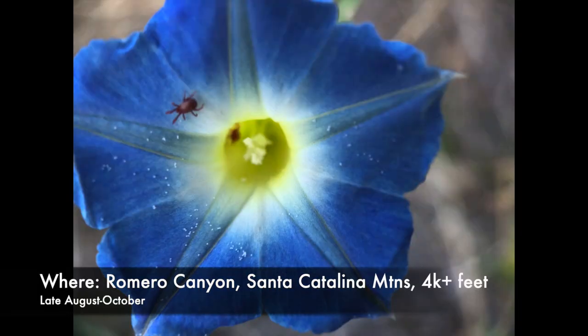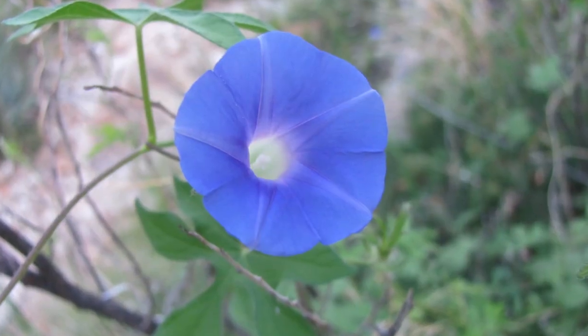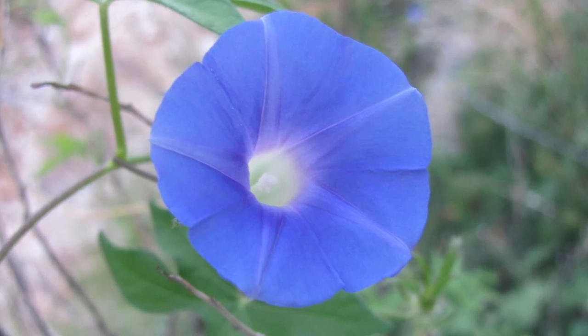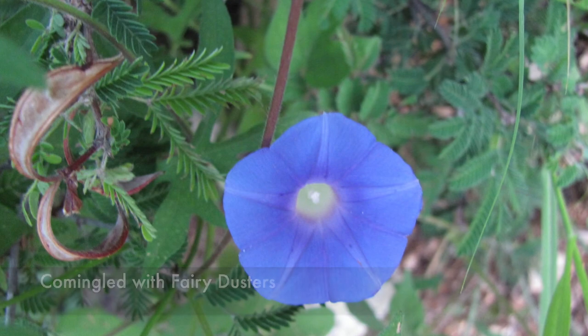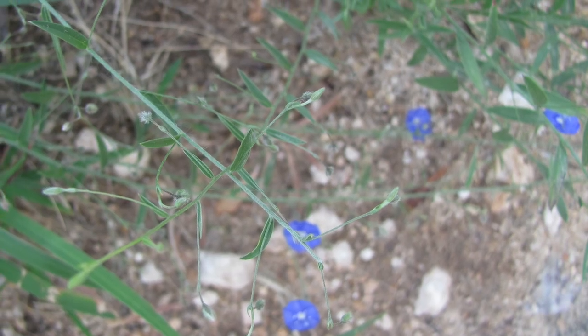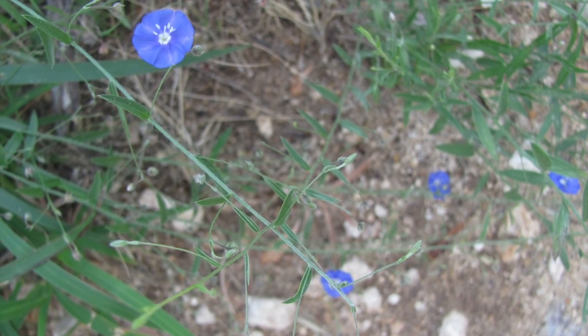Morning glories — isn't that something you buy at the garden center? Yes, but these grow wild in Arizona, though I've only seen blue or purple varieties in the wild. They are often quite small as well, but be on the lookout when hiking at about 4,000 to 5,000 feet of elevation. The plants are not poisonous, but beware of the seeds — they contain a compound similar to LSD and can be hallucinogenic.